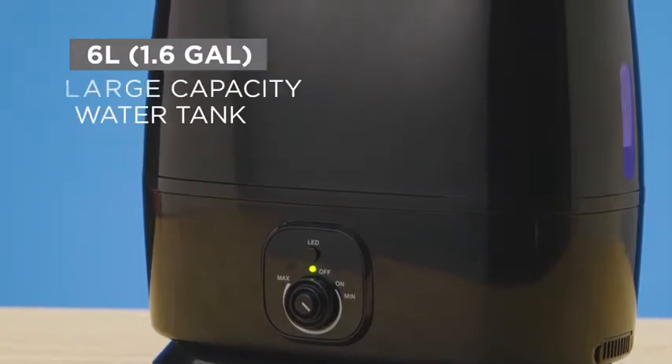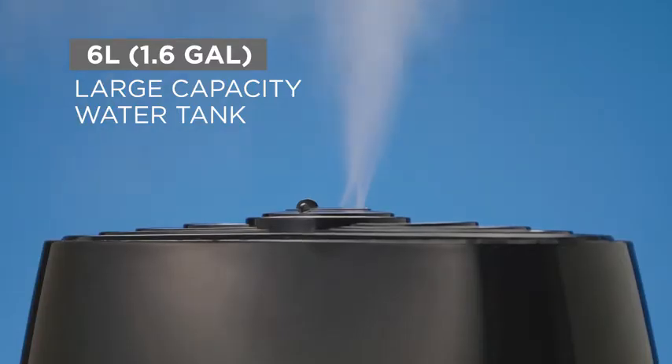The humidifier features a 6-liter, 1.6-gallon large-capacity water tank with a super-high mist output of 270 milliliters per hour, lasting up to 50 straight hours between refills.